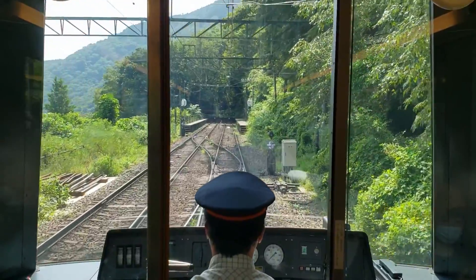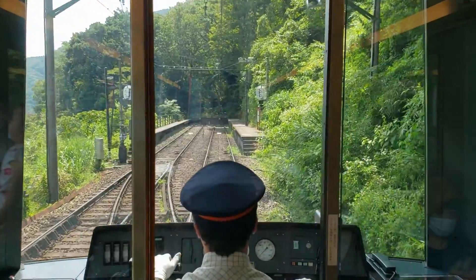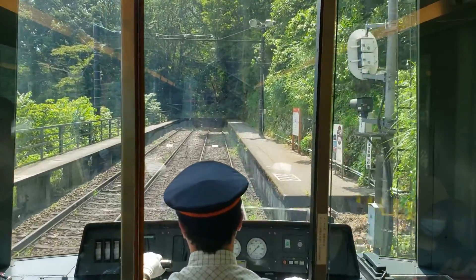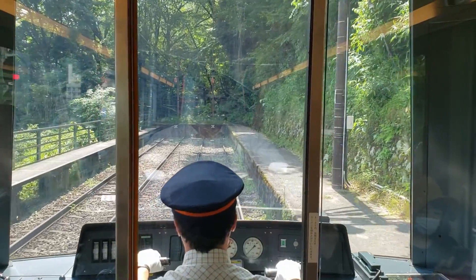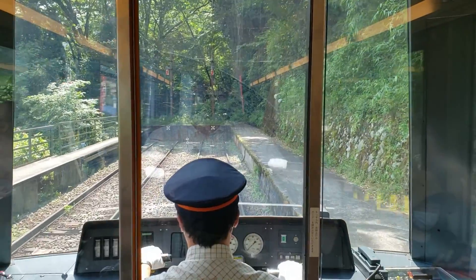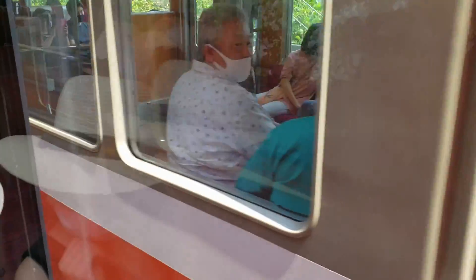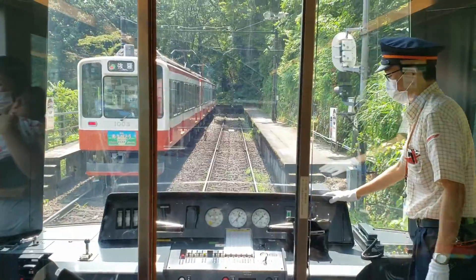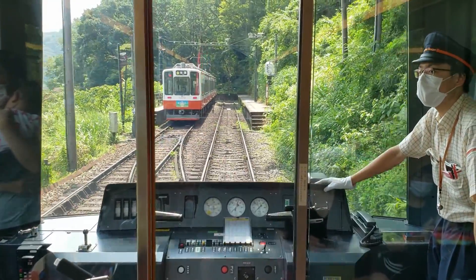Due to the lack of space and grades this railway deals with, it employs a series of switchbacks to quickly ascend or descend, which is a different experience. The switchbacks are essentially like steps for the train — the train pulls into the waiting area, the driver and conductor switch, we wait for the train headed the other way, glare awkwardly at the other passengers, and then continue our way down to the next switchback. There are three in total on this line.